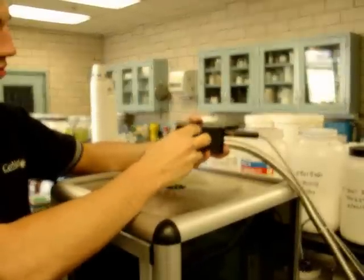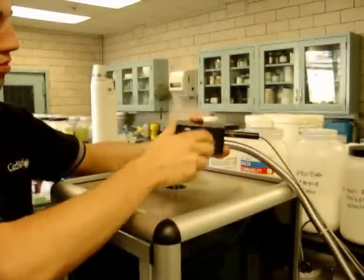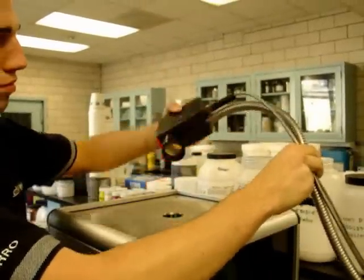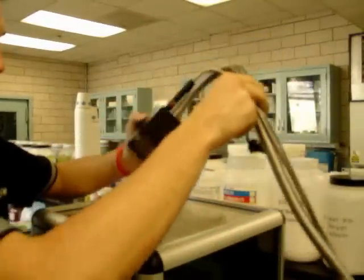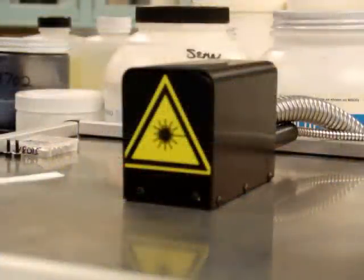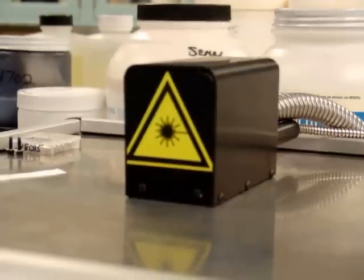The compact size of this marking head allows for mounting in any orientation, in small areas, or even on a robotic arm. Marking is done in a fashion similar to the YAG system, with the part located below the marking head, and very fast writing speeds are achievable. These laser systems are also very durable, with mean time between failure rates of well over 40,000 hours of continuous use.